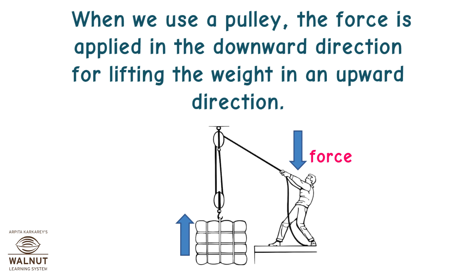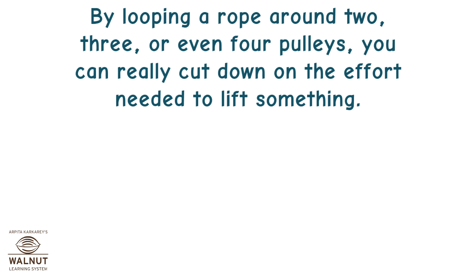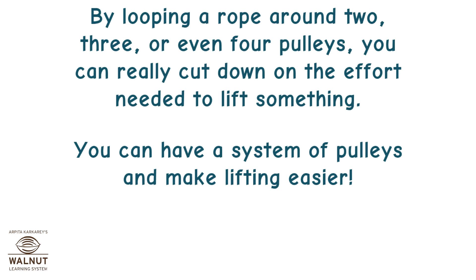When we use a pulley, the force is applied in the downward direction for lifting the weight in an upward direction. A pulley can save even more effort when you have more than one pulley working together. By looping a rope around two, three, or even four pulleys, you can really cut down on the effort needed to lift something and have a system of pulleys that makes lifting easier.